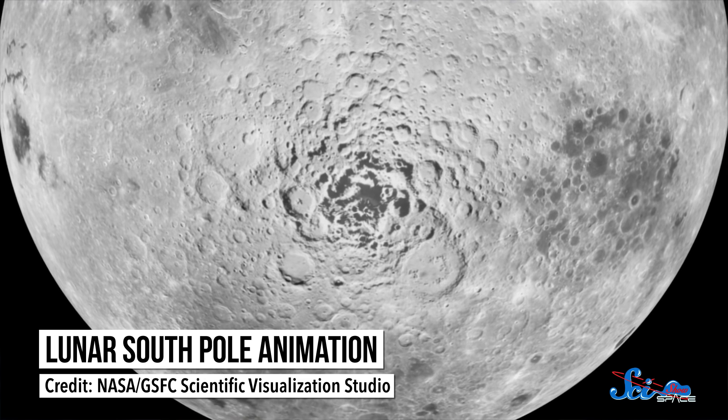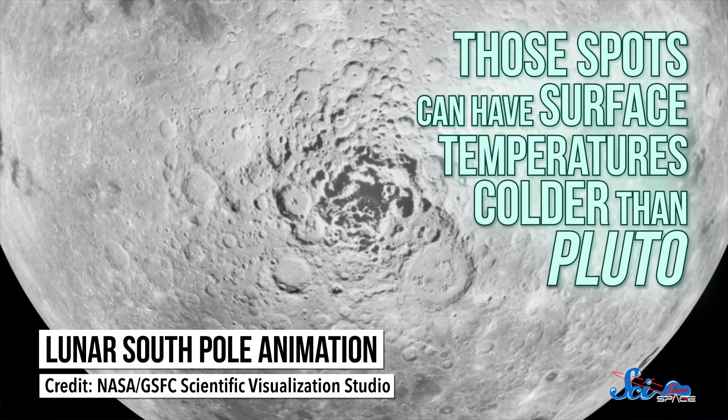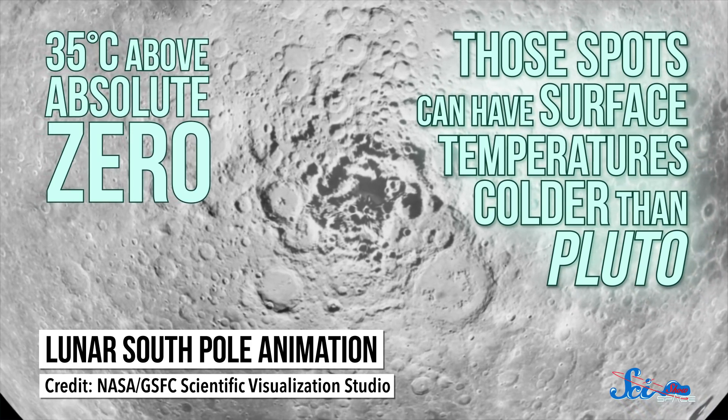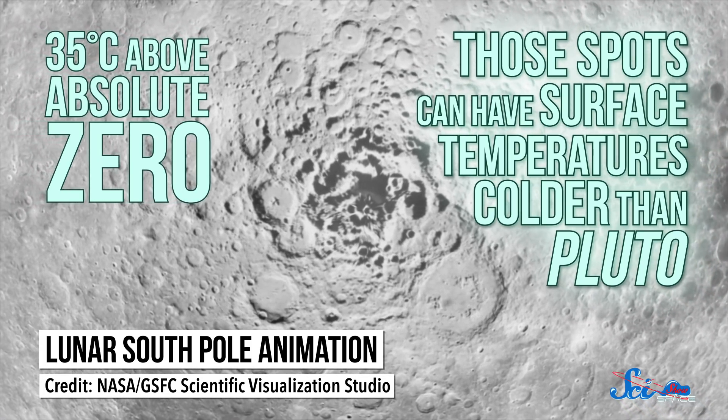Those spots are so deep that they've never seen sunlight, and can have surface temperatures colder than Pluto — just 35 degrees Celsius above absolute zero. Temperatures like that are too cold for water to sublimate away, and they make it possible for ice to survive in the vacuum of space.